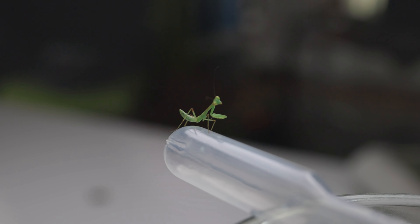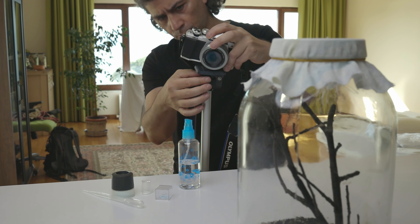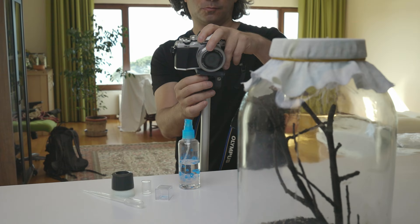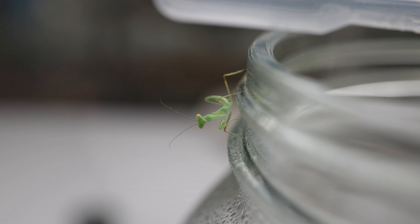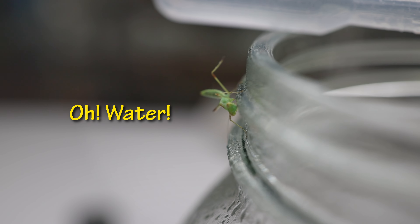This little guy is eagerly waiting because it is eating time. I will do a test shot and film this little nymph while it eats. But first, let's give him a quick shower. This will moisturize its exoskeleton and provide water to drink.